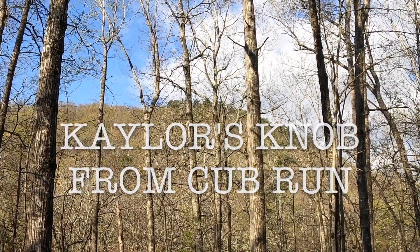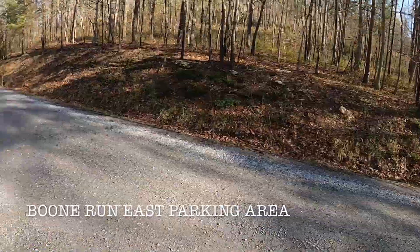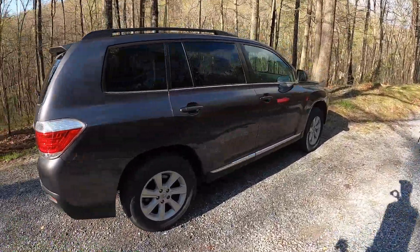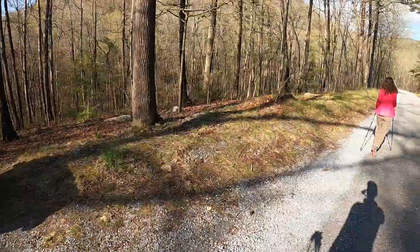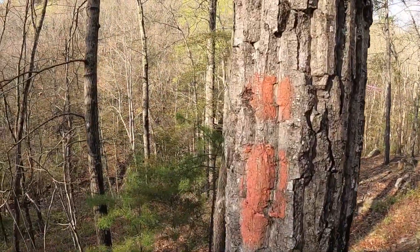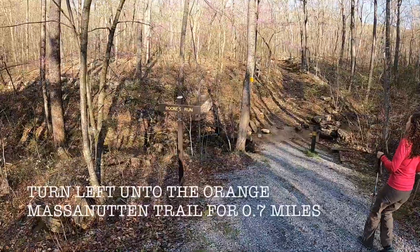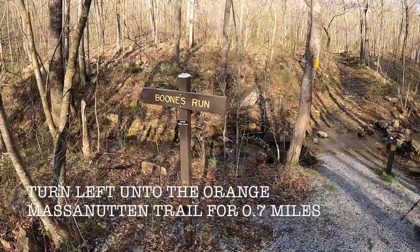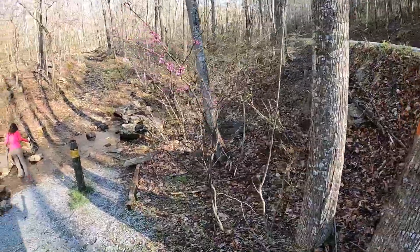And that might be Kalar Knob. This is technically the Boon Run East parking area, but it's not much of a parking area. So we're starting on Cub Run Road. We see orange blazes, which is a good sign. I think we're going to be on this just for a little while and then we'll venture in. It looks like the orange blaze is the Massanutten South Trail.